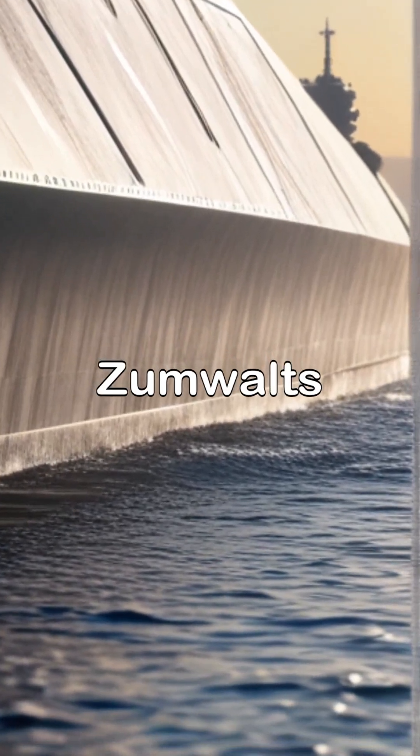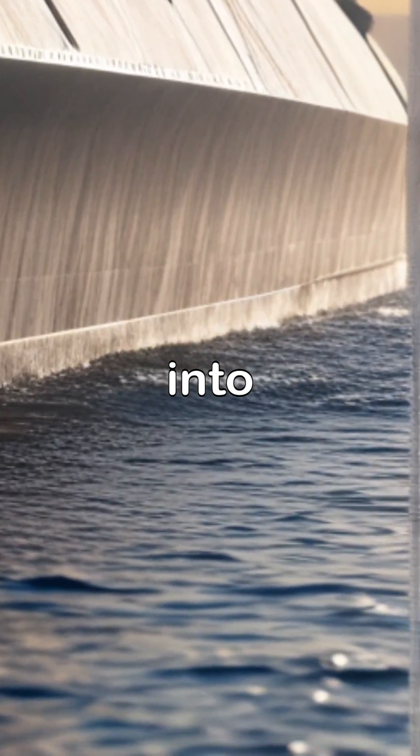With only three Zumwalts built, is this stealth marvel a glimpse into naval dominance, or a costly experiment?